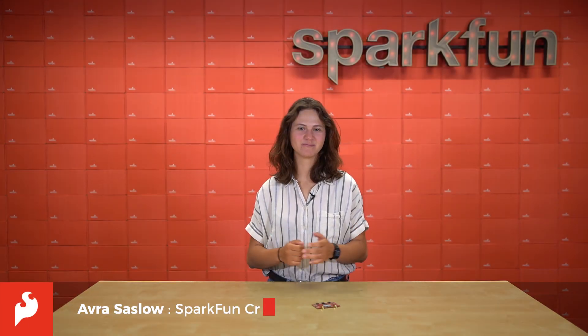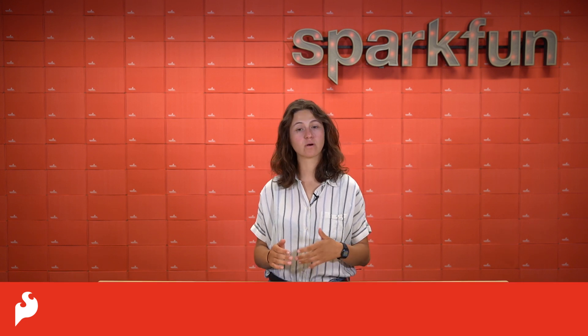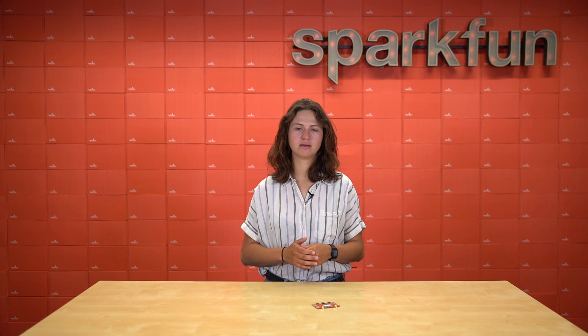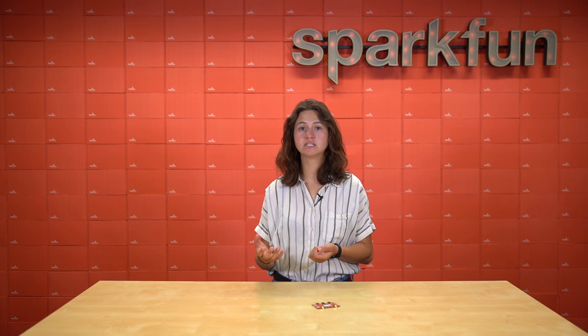Hey there Spark fans, it's Aubrey here. Spatial awareness is everything these days. When you order food from a delivery service, you want to know where it is along the way. The same goes for tracking packages in the mail, finding friends' locations, or even physical or animal-related asset tracking. But what good is knowing something or someone's position if you can't communicate that location?